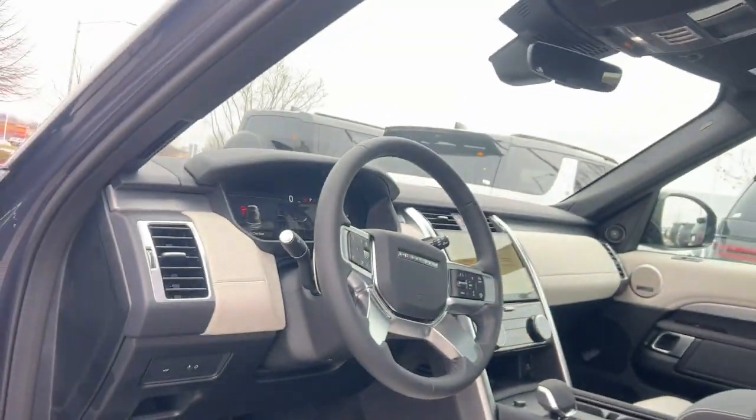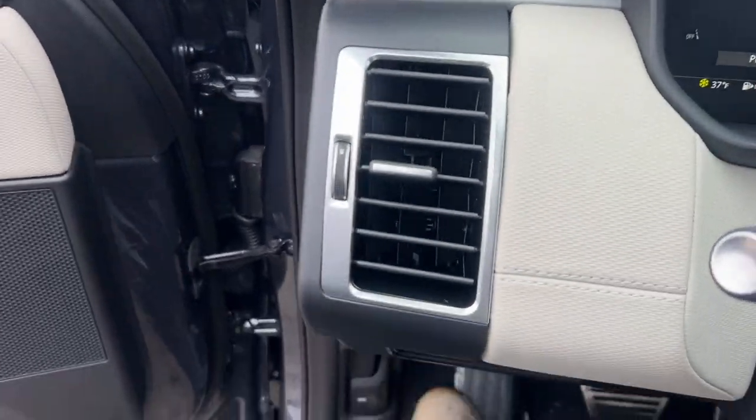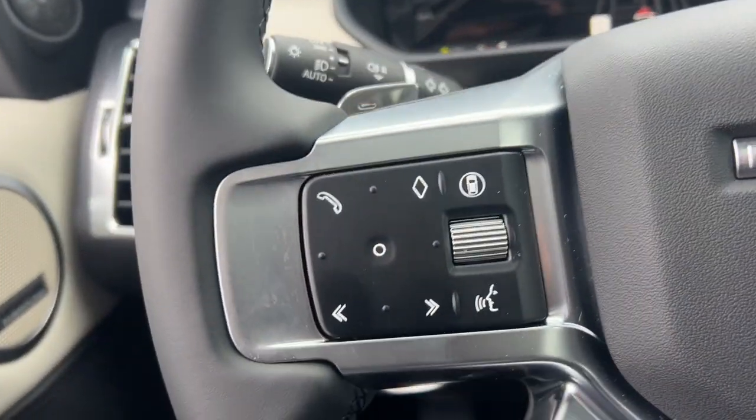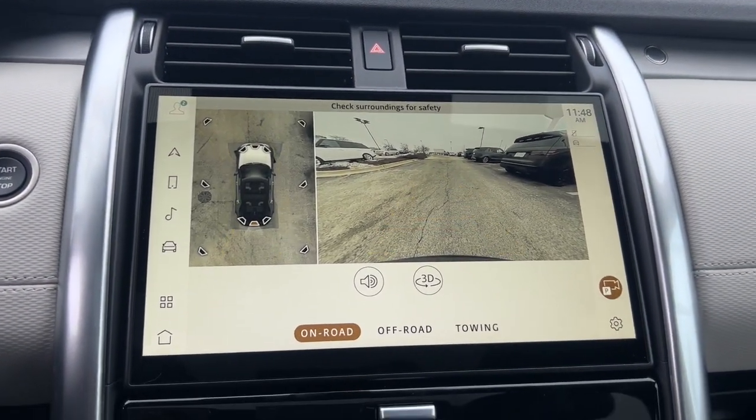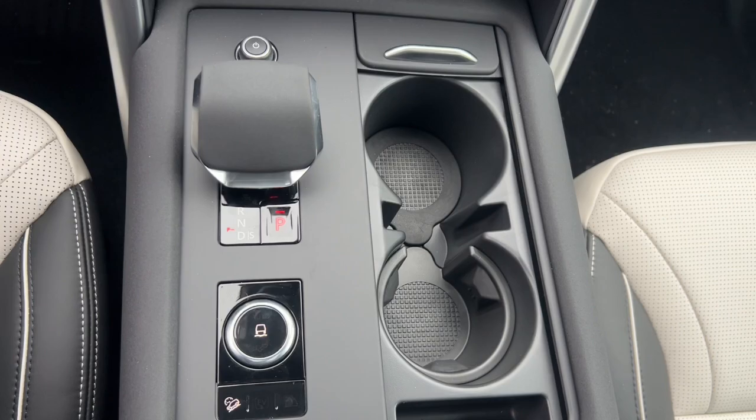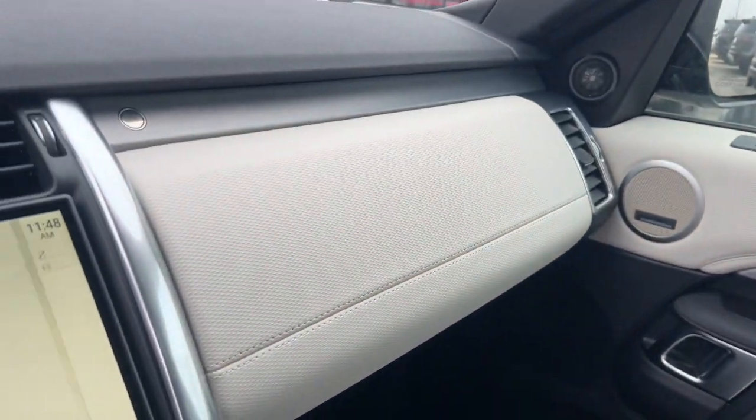The following are some of this vehicle's highlighted options: heated steering wheel, heated and/or cooled front seats, Apple CarPlay and/or Android Auto, navigation system, moonroof, keyless entry, premium sound system, fog lamps, heated mirrors, and backup camera.